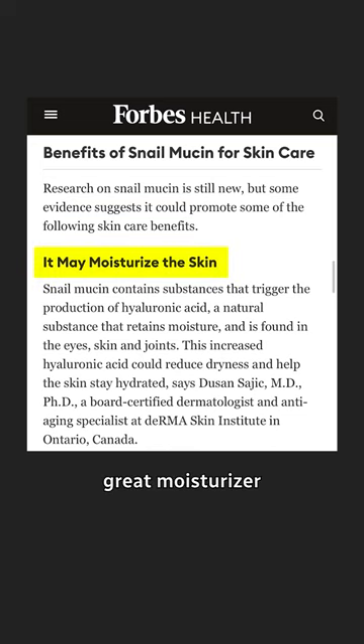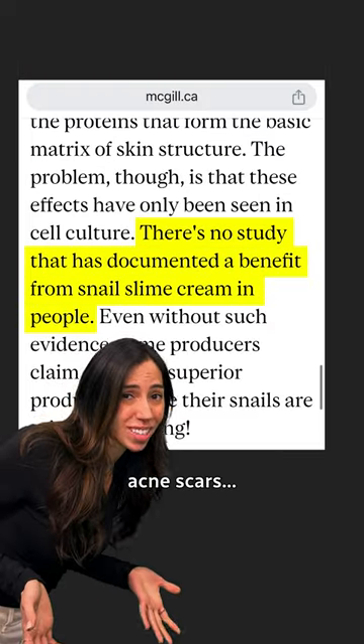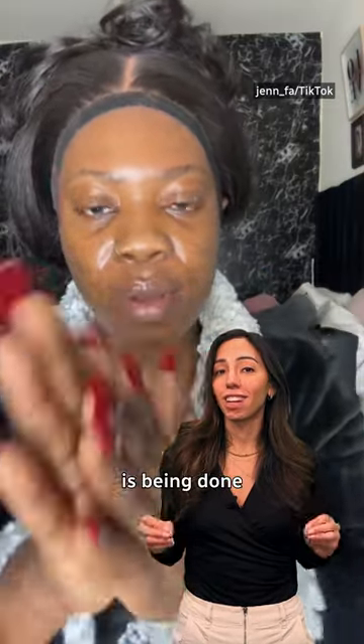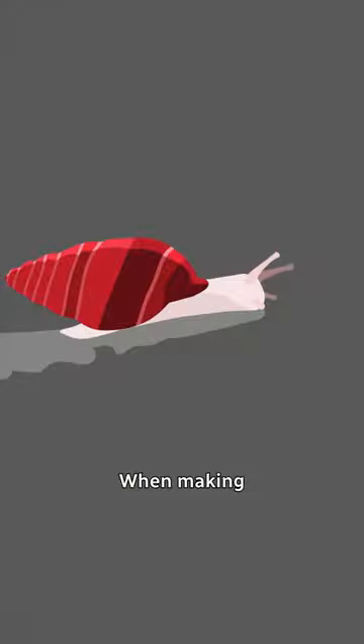This dermatologist says slime is a great moisturizer because it has hyaluronic acid, so it soothes dry skin. It also has glycolic acid that can help exfoliate the skin. But when it comes to anti-aging and clearing acne scars, she says the science hasn't shown that yet, because not a lot of research is being done to prove these qualities. The evidence is mostly anecdotal, so there's not enough information about the possible side effects.